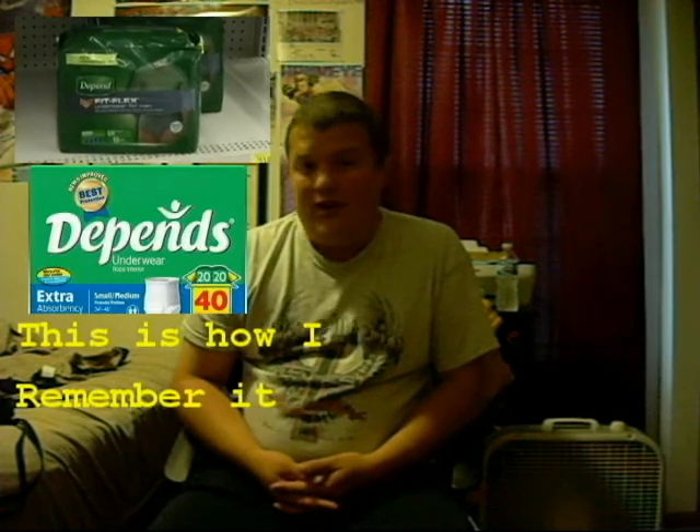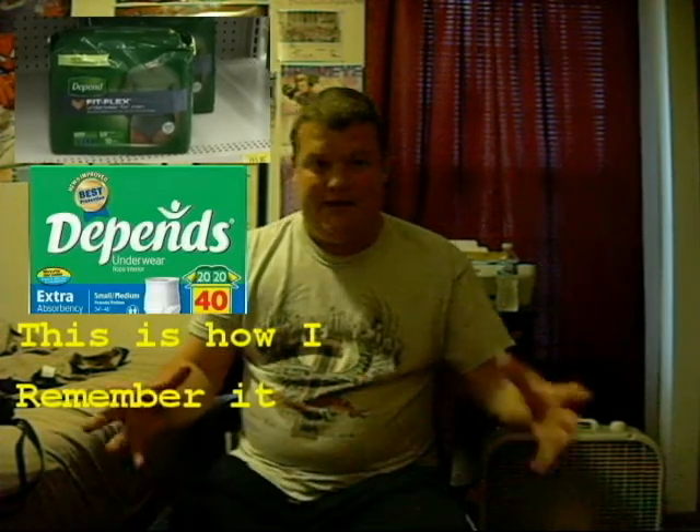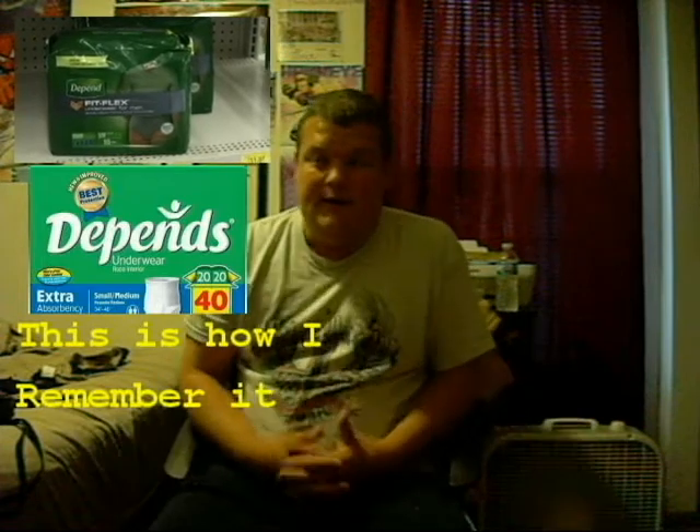The next one is Depend. I remember it being called Depends. I've been shopping in that specific area of the store for a while and the adult diapers were always called Depends. A couple of people I found on YouTube talking about the Mandela effect also stated they don't remember it just being called Depend — it has always been called Depends.